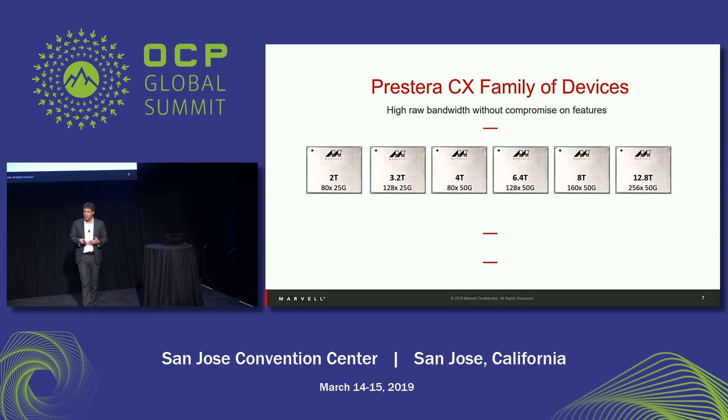Our portfolio spans from a 2TB device up to a 12.8TB device. Each device has a different power consumption, configuration, and capacity. However, there is commonality across the board. They fit into multiple markets — one solution doesn't fit all. For example, the edge requires lower capacity while hyperscale needs 12.8TB. Enterprise networks require lower port speeds like 10G and even 1G, while hyperscale requires 50G, 100G, and 400G ports. By offering a full suite of solutions, we can address all these multiple markets.